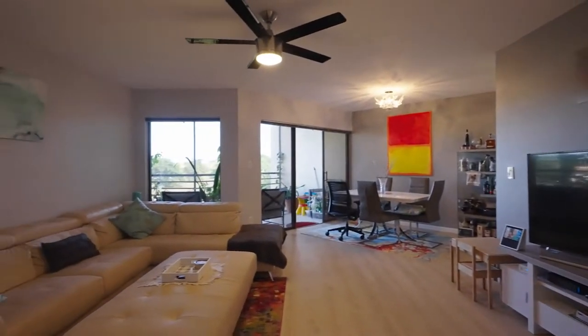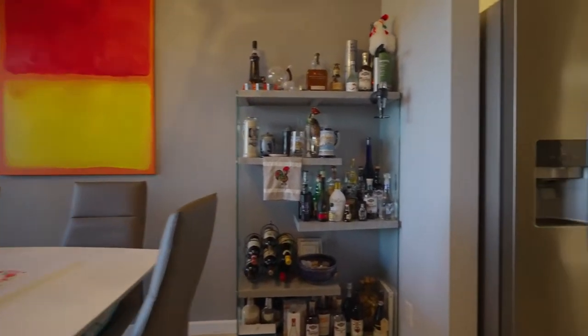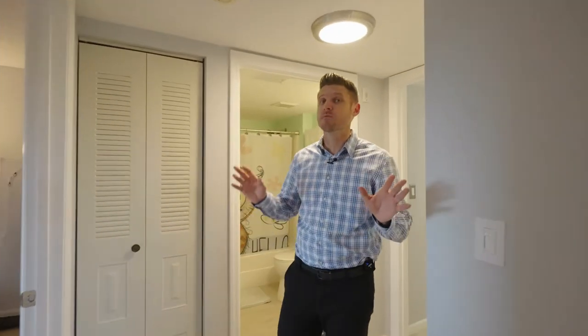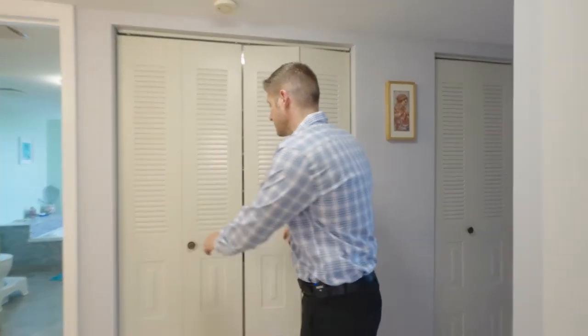Looking down, you have brand new floors. Over here you have the dining room, which is directly off your updated kitchen with granite countertops. On the other side of the condo you have the two bedrooms — the front secondary bedroom and behind me the master suite.